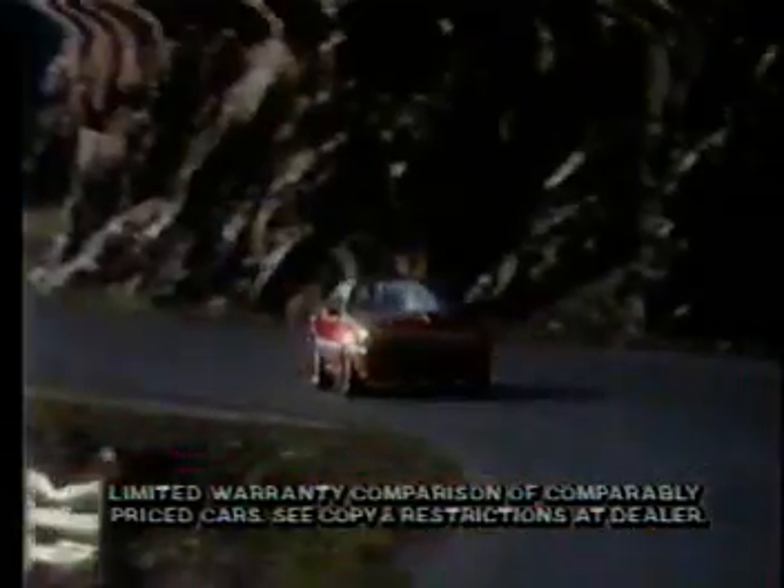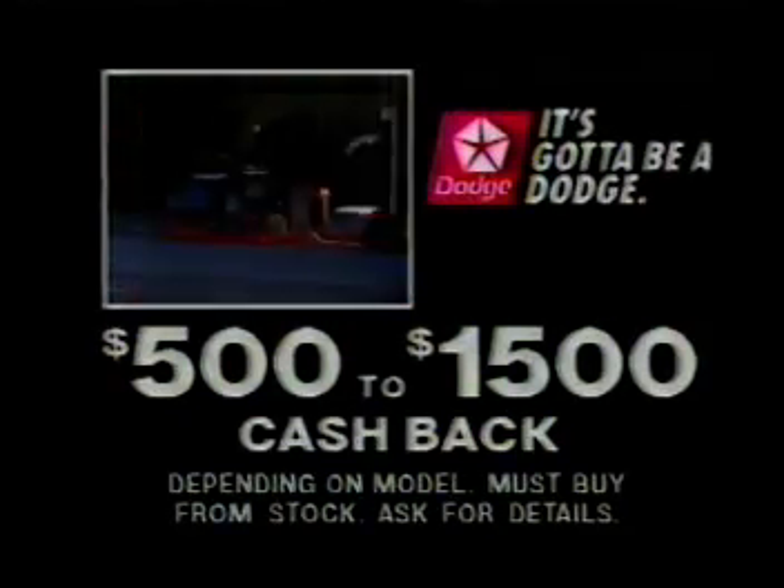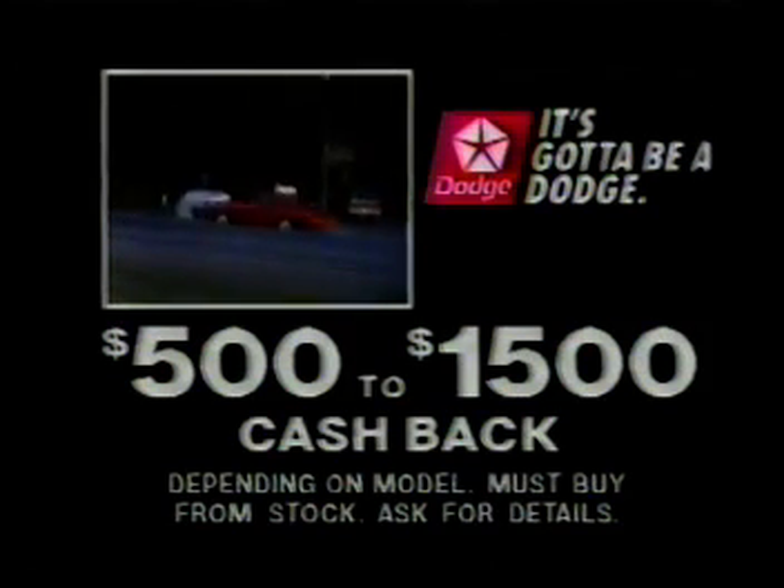If you're looking for the only sports car in the world that gives you the superior traction of front wheel drive, a competition suspension, and an unbeatable 770 protection plan, then look no further. It's got to be the intercooled, turbocharged Dodge Daytona Shelby Z. Now get up to $1,500 cash back on Daytona.